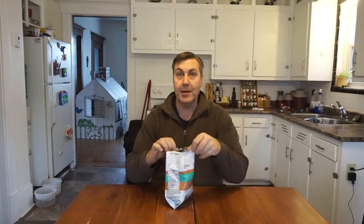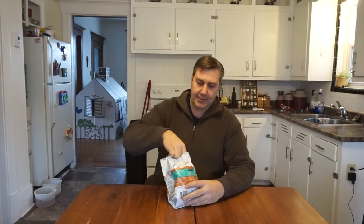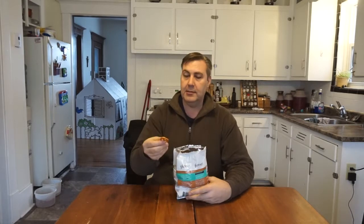Let's try these things. I've already opened them up because I put them in the kids' lunch today. Nice little pretzel shape. They're honey mustard, so let's try it out.